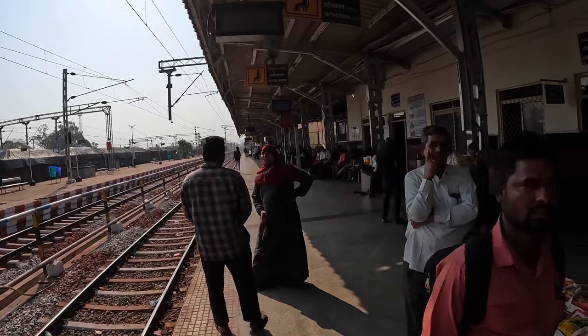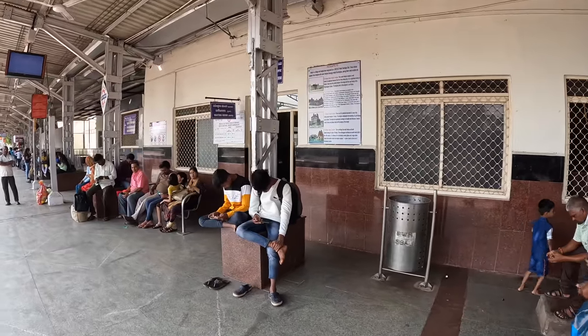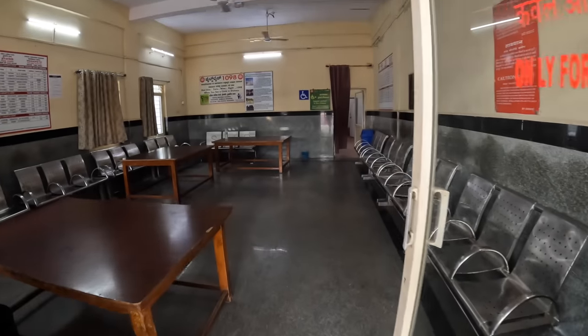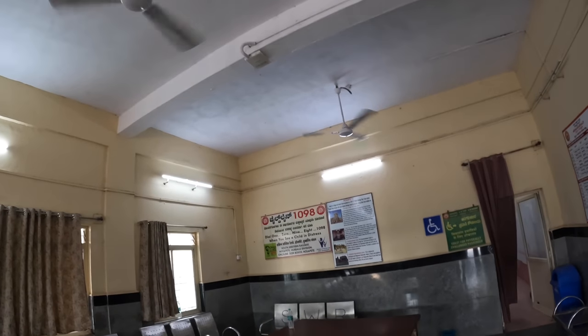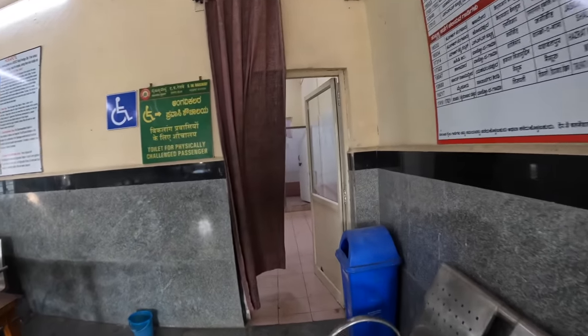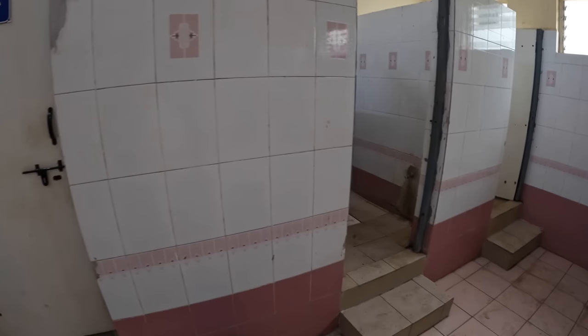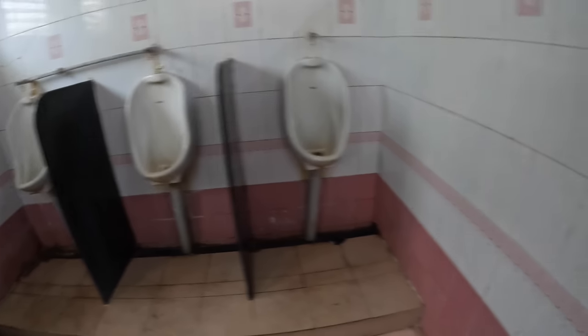There's a ladies waiting room here for women to wait in, and a men's waiting room here too. I'll take you in and show you what it looks like — it's pretty basic. Just fans. And back behind here you'll find a bathroom. There are squat toilets, the basin doesn't work, and there are urinals — very, very smelly.